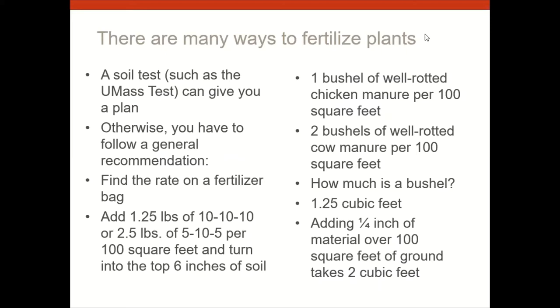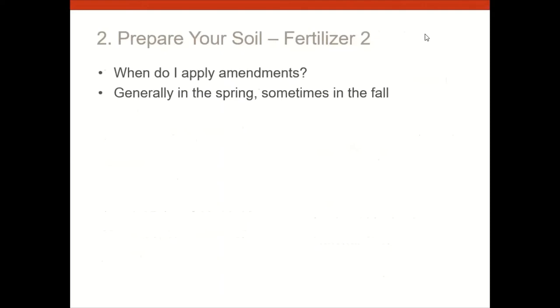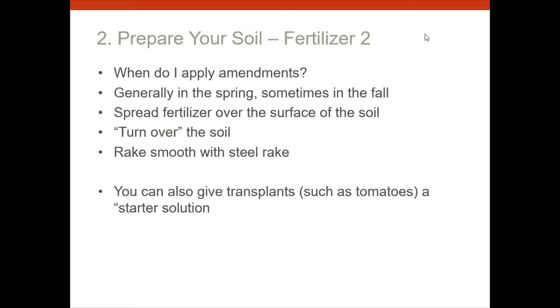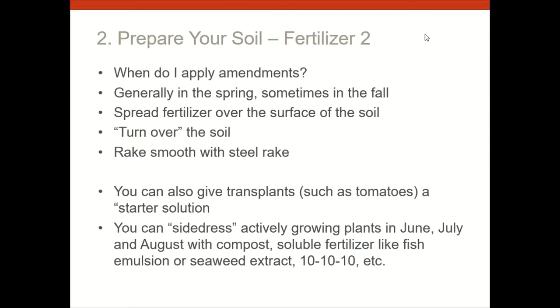When do you apply fertilizer? Spring and fall — now is a good time. Spread it over the surface, turn it into the top four to six inches, and rake smooth with a steel rake. You can also give transplants like tomatoes a starter solution of weak fish emulsion or diluted miracle-gro. Side-dressing with a handful of 10-10-10 or a drench of fish emulsion or seaweed extract once a month or every six weeks during summer is also a good practice.